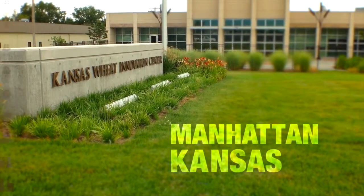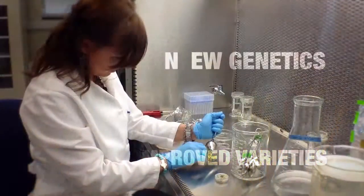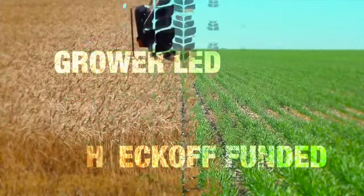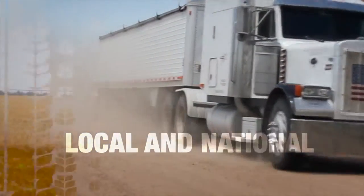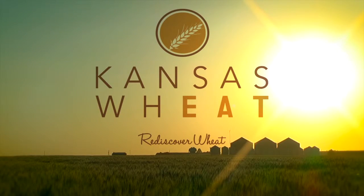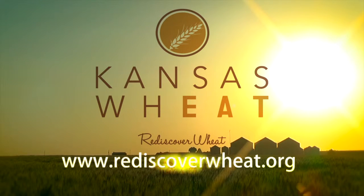The Kansas Wheat Innovation Center in Manhattan is rediscovering ways to get improved varieties and new genetics in the hands of farmers faster. Grower-led and checkoff-funded research initiatives are bringing about positive change. This grassroots leadership provides a strong voice in Topeka and Washington, D.C. Now is the time to partner with Kansas Wheat in moving wheat forward — Kansas Wheat Commission and Kansas Association of Wheat Growers. Farmers investing in their future and yours. Log on to rediscoverwheat.org.